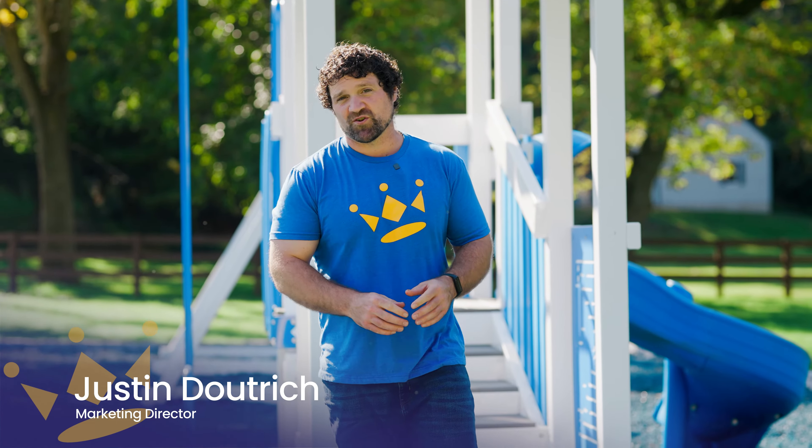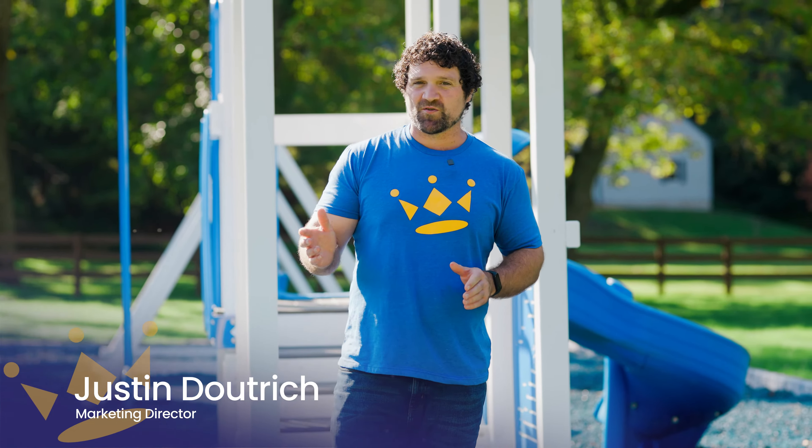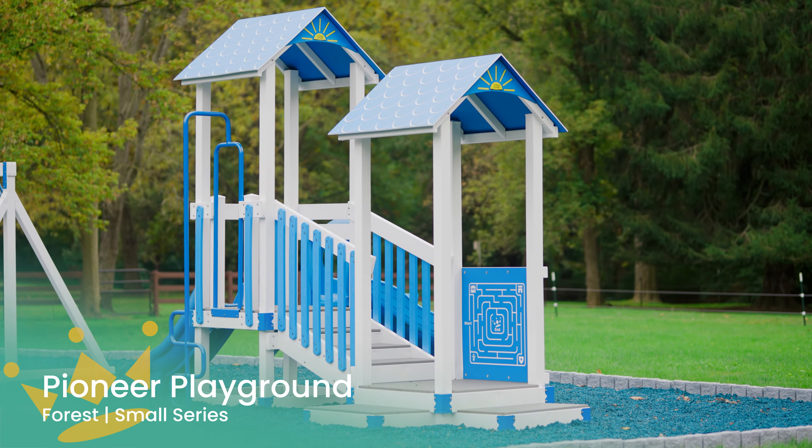Hey, this is Justin with King Swings Commercial and I am pleased to introduce to you the Pioneer Playground from our Forest series. Let's check it out.